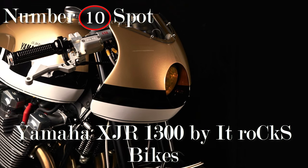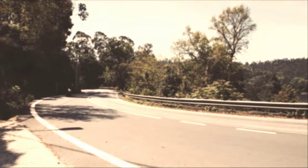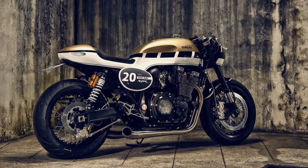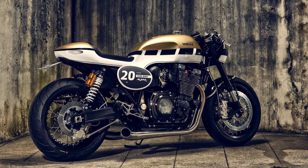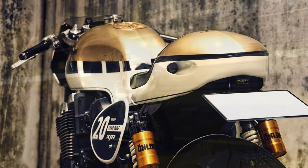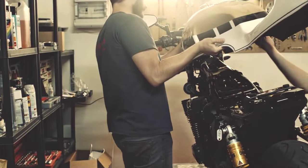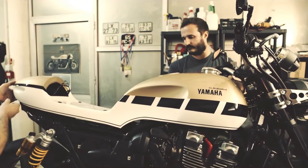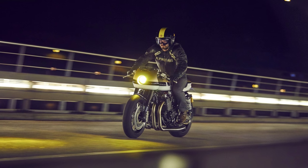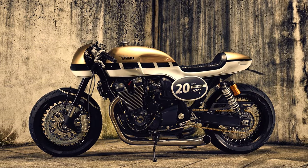So let's begin with the bike that proves the old proverb: if you can't beat them, join them. This is the result of Yamaha's custom building program called Yard Built, proudly built by It Rocks Bikes. They created a body kit that can be easily installed on the Yamaha XJR. And when I say easily, I really mean it — because the main body has only one bolt. What an amazing machine.